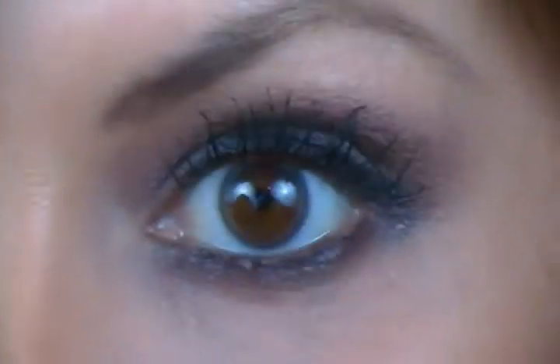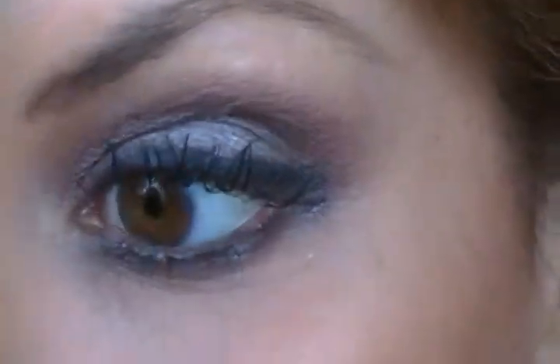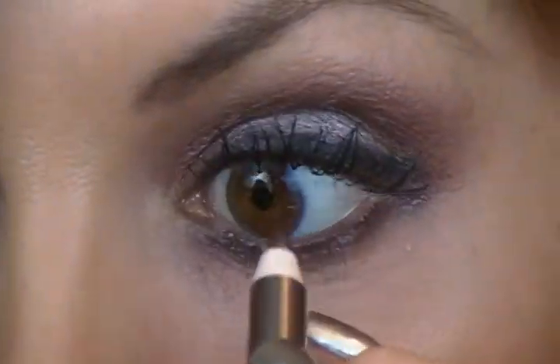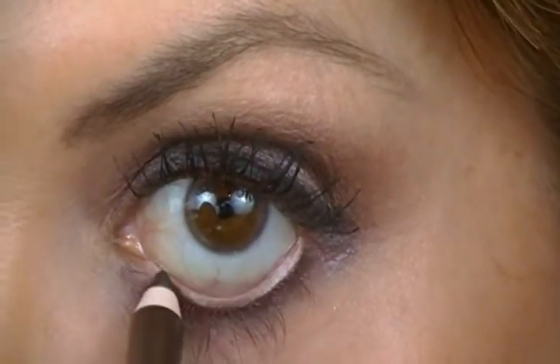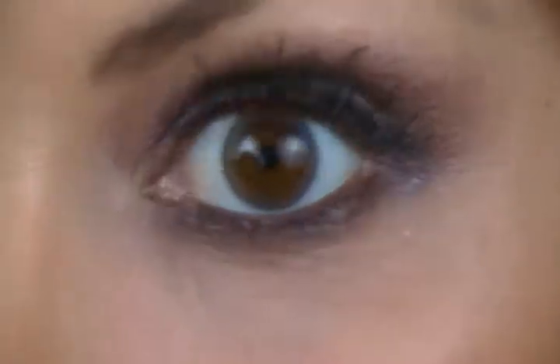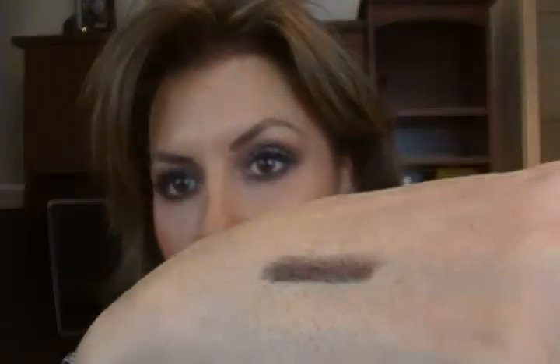I just put it in the waterline. It doesn't leave a lot of color but it's just so nice and shimmery, and it's not too dark. It's just the perfect taupey brown color for the waterline. I wish that would show up properly on camera — there, that's kind of more like it.